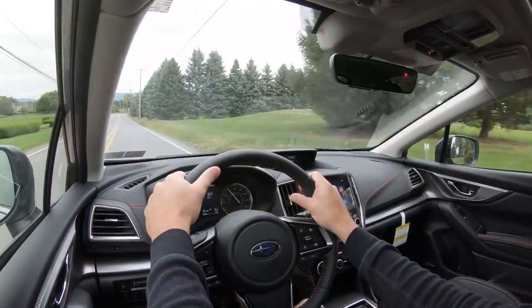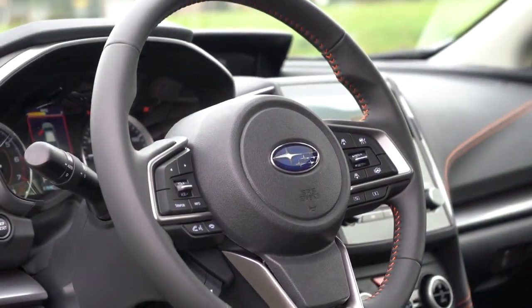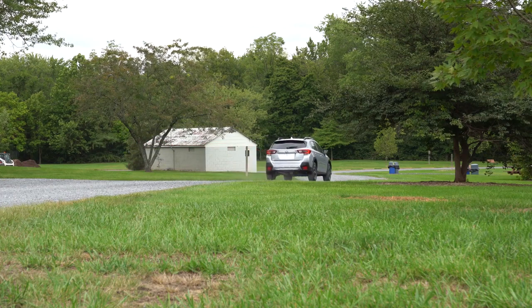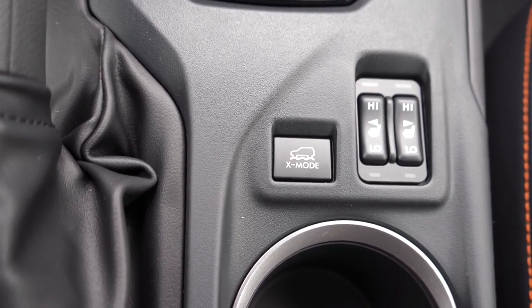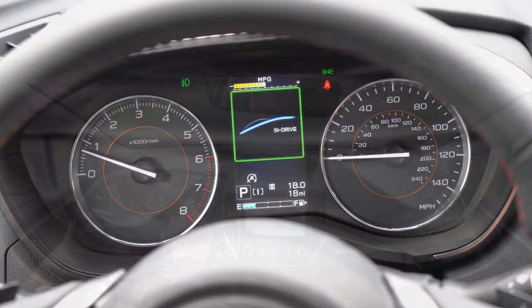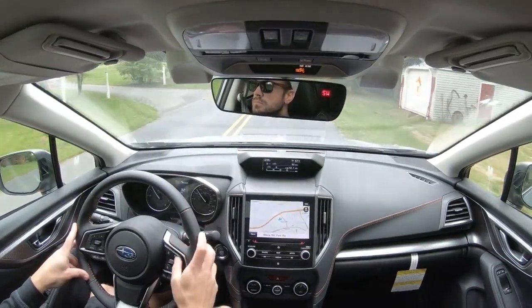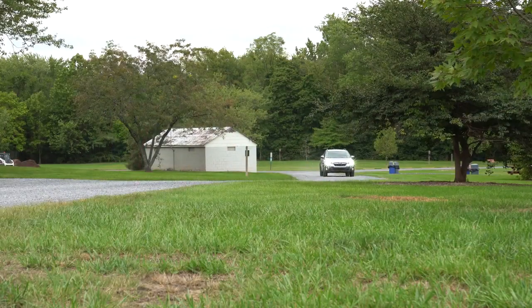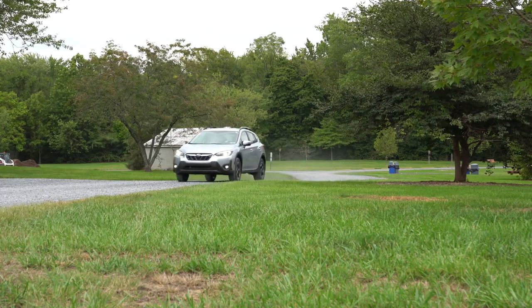There are some drive modes for the 2021 Crosstrek. On the steering wheel you have SI Drive — Sport and Intelligent modes — adjusting shift points and throttle response. There's also X-Mode, specific to the Sport and Limited trims and optional on others, which increases all-wheel drive engagement and uses enhanced VDC control to reduce wheel spin and improve traction in rough or snowy terrain. The Sport models also add a Deep Snow/Mud setting.